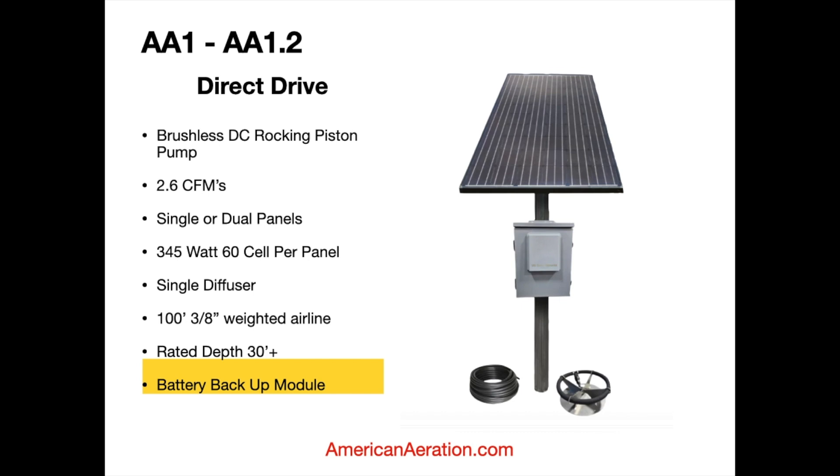A new backup battery module is now available for these direct drive systems. So if you started with a simple direct drive — or if you're a previous customer running daylight only — and you want to expand it to a full-time battery-supported system, this module is coming out soon on our site. It has four AGM batteries that recharge every time the sun comes out and keep the system running throughout the nighttime hours.